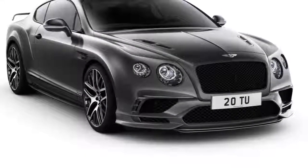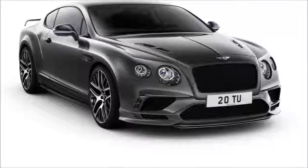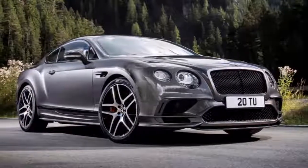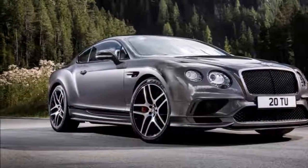Although the British automaker will not shake the boat too much, as far as the 2018 model Continental GT is concerned, this will still be an unbelievable array of extremely luxurious coupes.